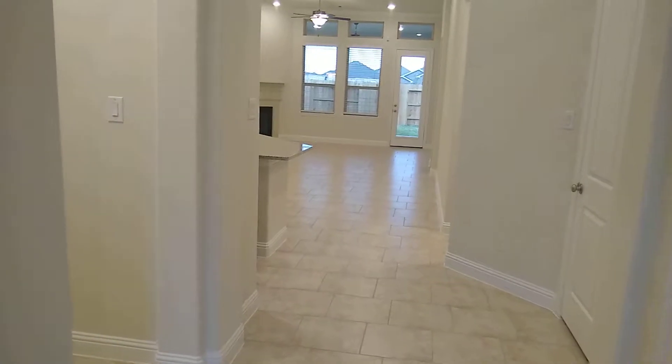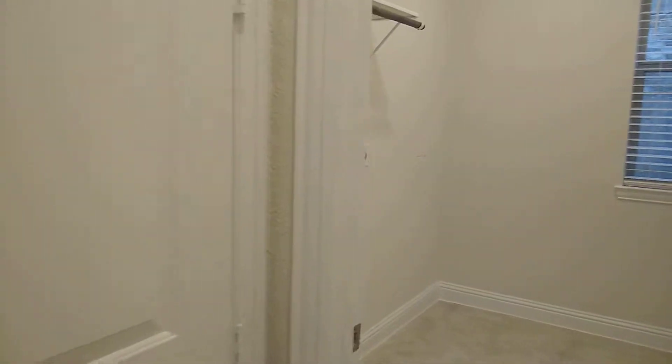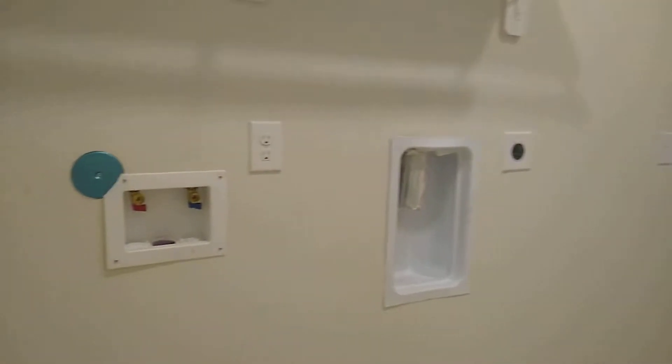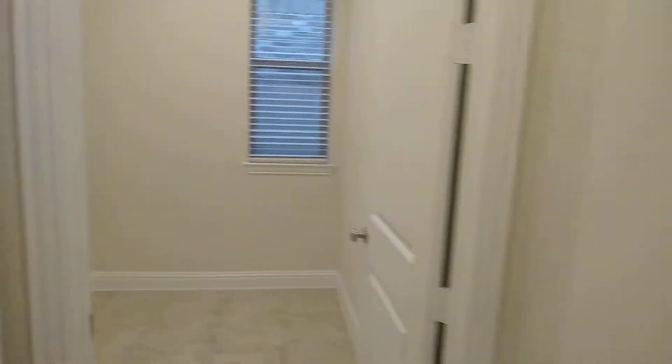Coming into the foyer a little bit to the left you'll have a nice sized laundry room. It has enough space for a washer, dryer, and you can put in the extra plug if you want to add a refrigerator in here.